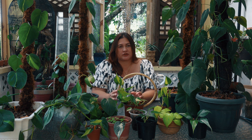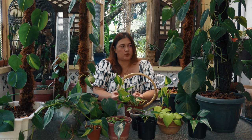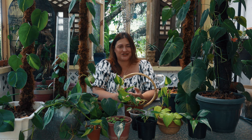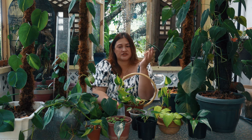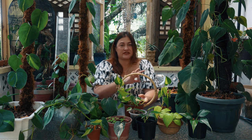Philodendron Hederaceum is found in a wide range of places, from Mexico to the West Indies, all the way down to much of South America. Their appearances are just as wide-ranging as their distribution. We're going to discuss the three varieties: var. hederaceum, var. oxycardium, and one more not on the table — var. kirkbridei — which is important to mention.